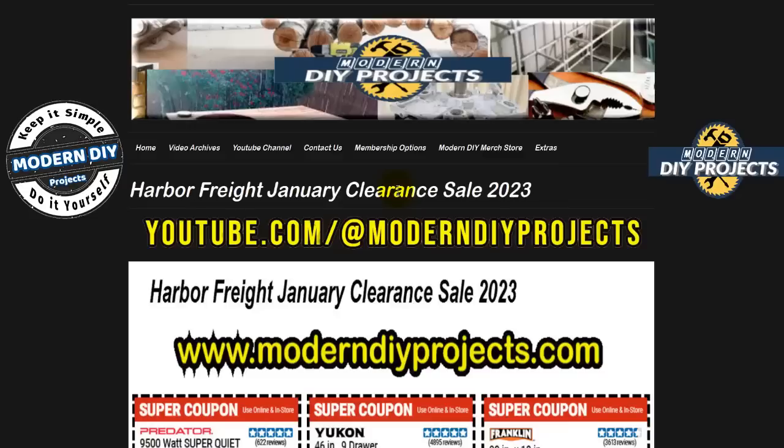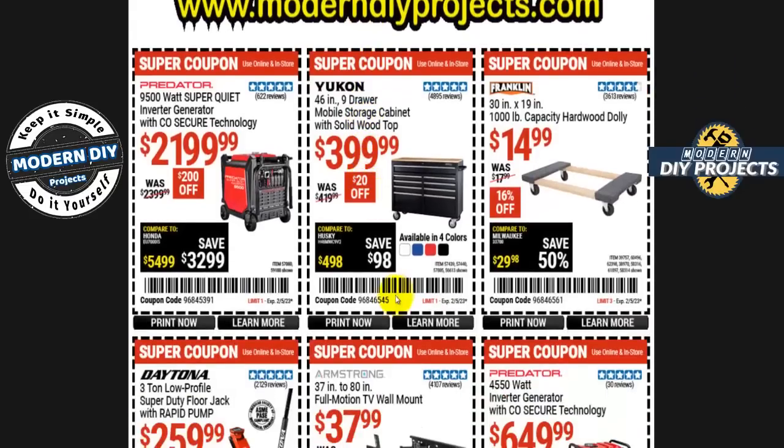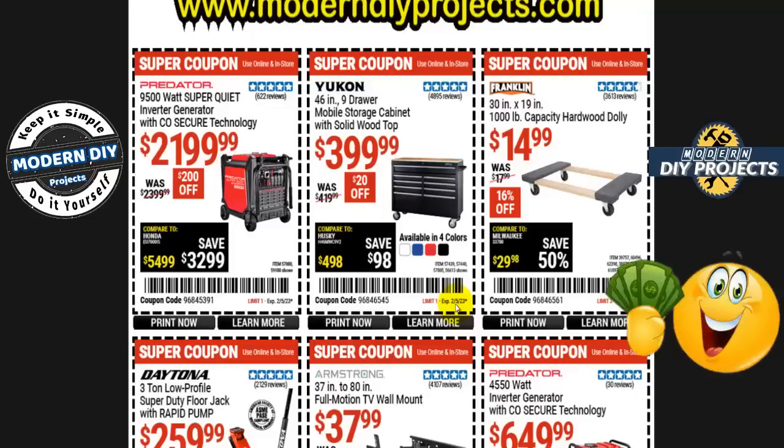They're clearing out items for the end of January. If you want to find this flyer, you can find it anytime under the extras tab at my website. You do need to use these coupons to get the savings because they have a barcode and a coupon code to use at the register or when shopping online. The expiration date is 2/5/23, so you have plenty of time. Before we get started, if you enjoy bargain hunting videos like this, hit that subscribe button — you'll get notified every time I put out money-saving videos for Harbor Freight, Home Depot, Amazon, Lowe's, or any other great place.